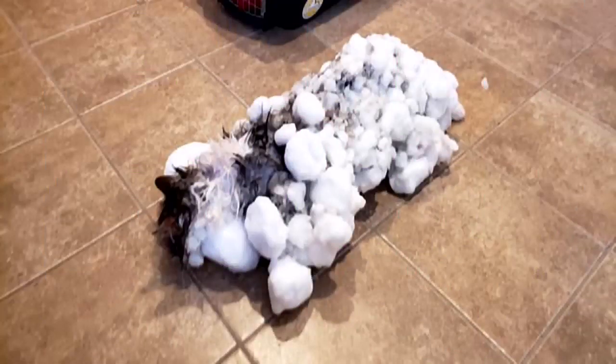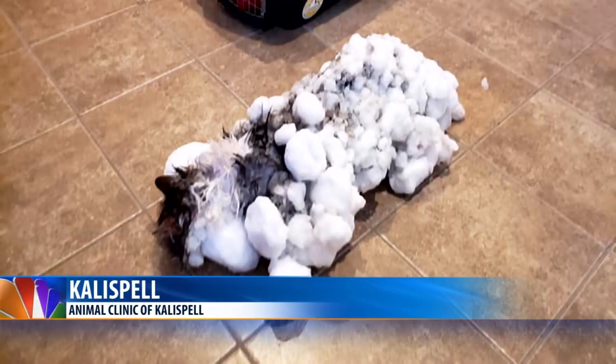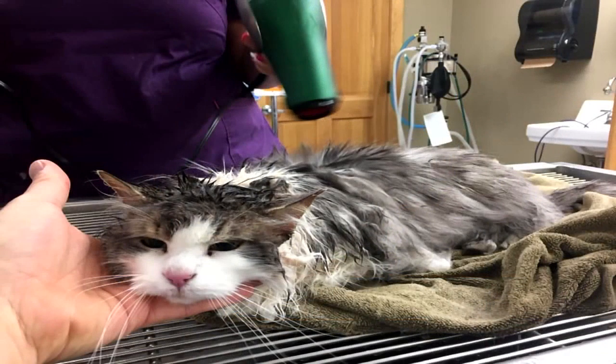And this little fella could have used some warmer weather. That's the cat that was rescued and revived after being encrusted in snow and ice, and he's now taking social media by storm.